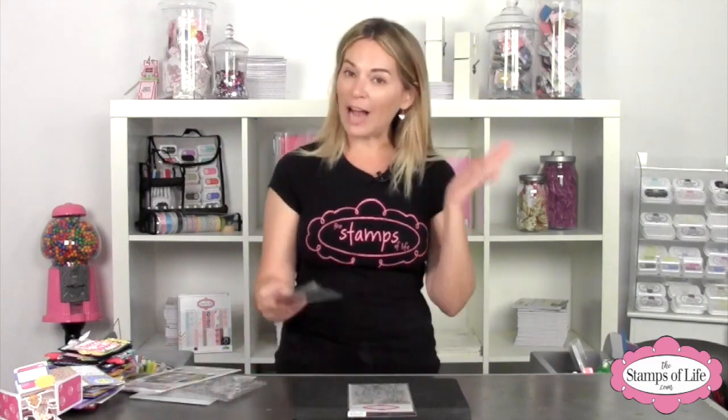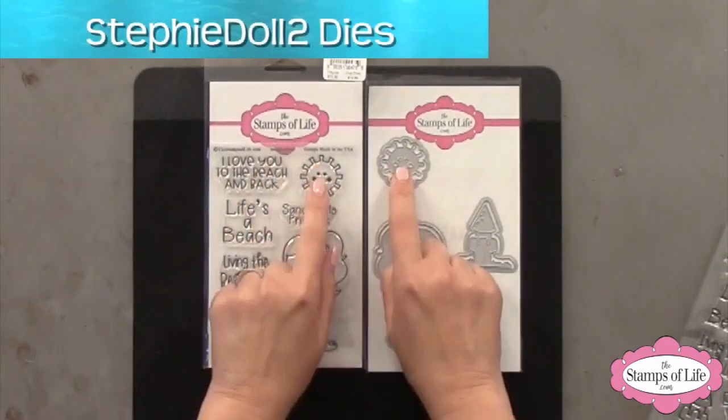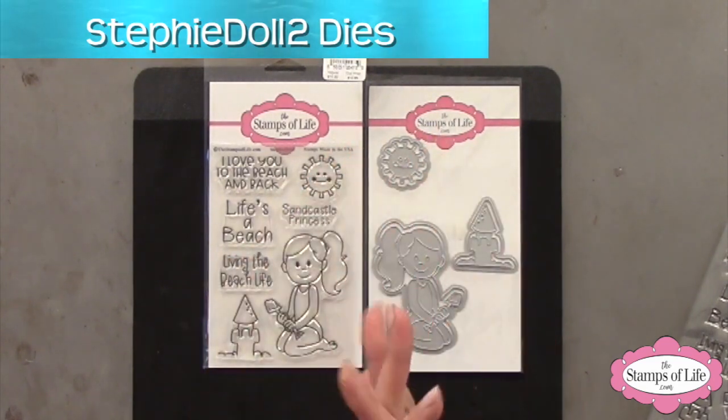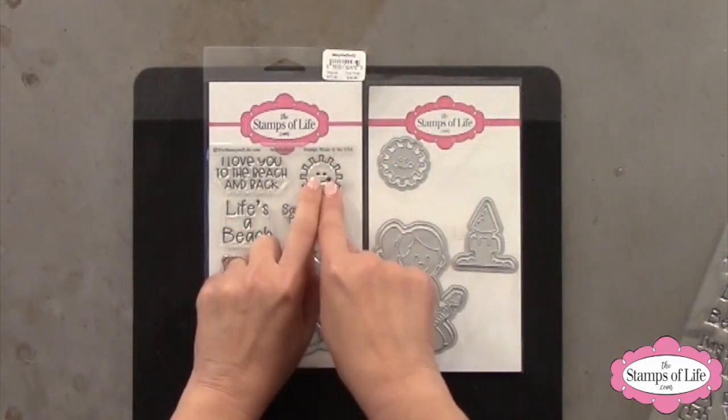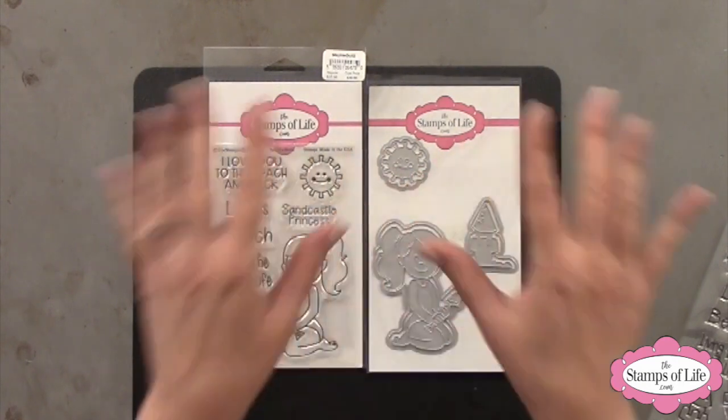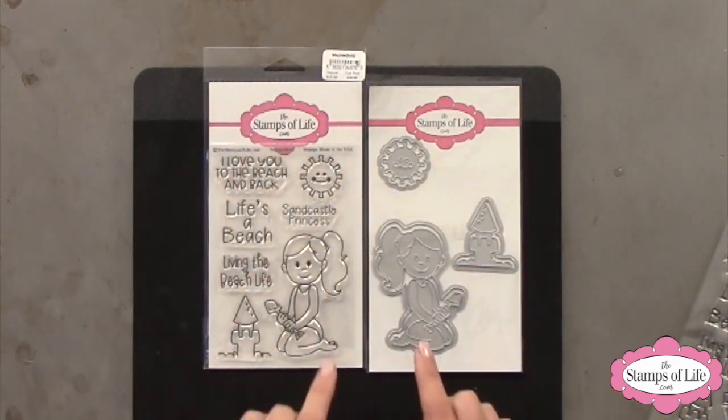Of course there are dies that match. Now this sun might look a little familiar to you — this is similar to the sun triplets I designed way back. We've gotten so many requests for that sun again, and we didn't want to bring back the triplets necessarily, so I added a happy face to it, and now it is a stamp with a stamp and die. So yay, exciting, right? Look how cute she is.